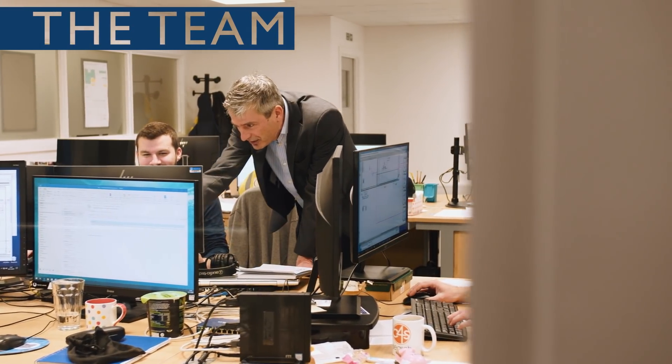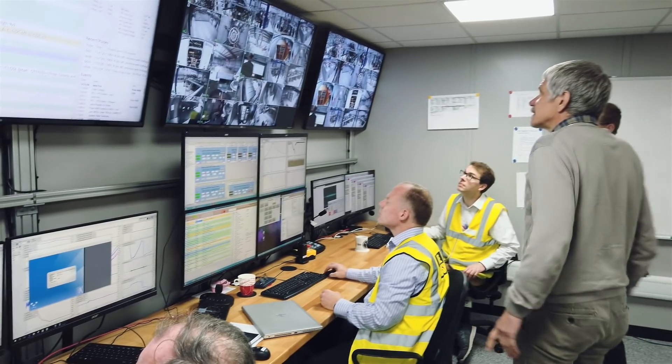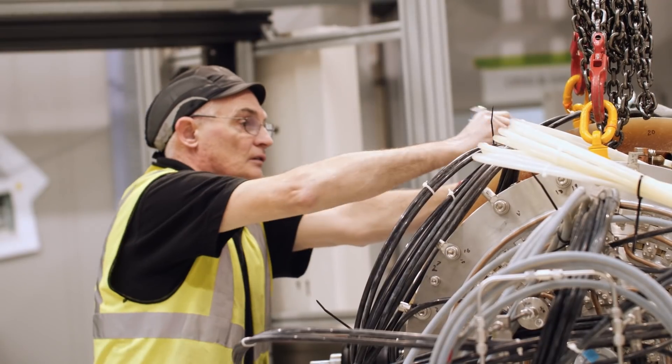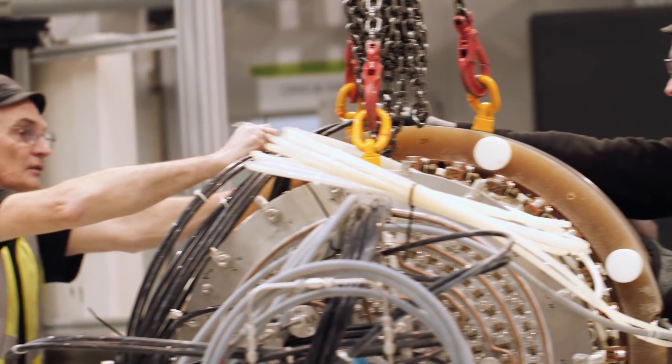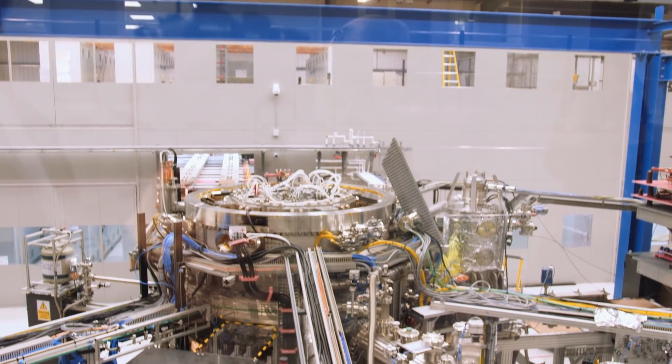There's over a hundred of us working on site now, not just on ST40 and HTS but also on STF1, our fusion energy gain device. The team is really pulling together and despite the fact that we've grown we've still got that great can-do team spirit that we had when we were smaller. We're making fantastic progress so as we go into the end of the year we're all feeling pretty good.